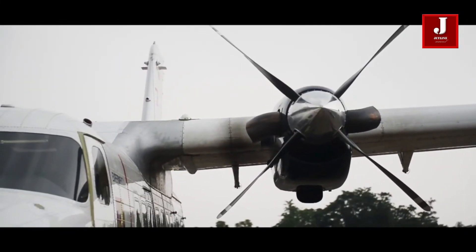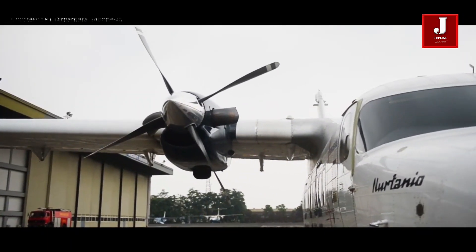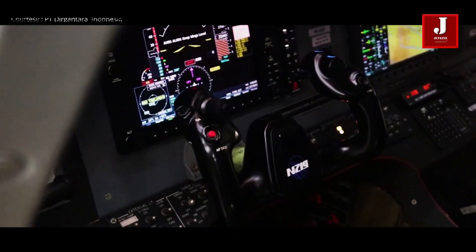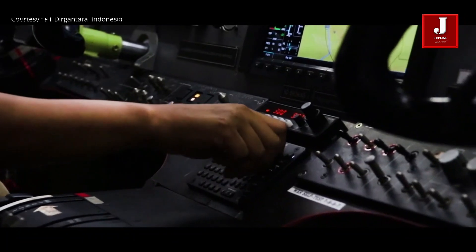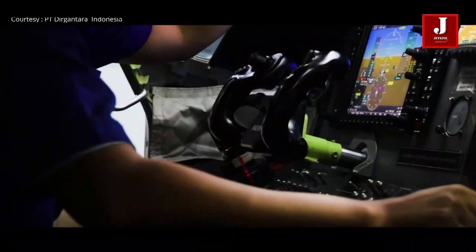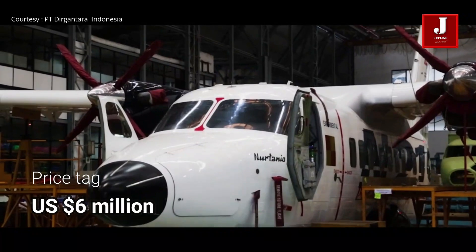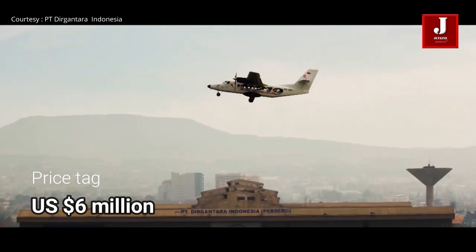Production was forecast in 2019 to start with six aircraft, increasing to 16 in 2020 and 36 per year. The projected budget is around $90.1 million. That funding will be raised through equity participation and private-public partnerships. The selling price tag of the N219 aircraft is around US$6 million per unit, or roughly 81 billion Indonesian Rupiah.